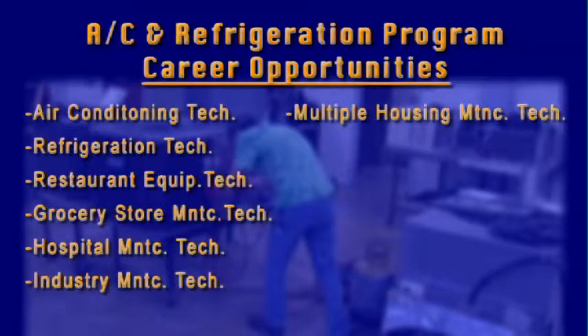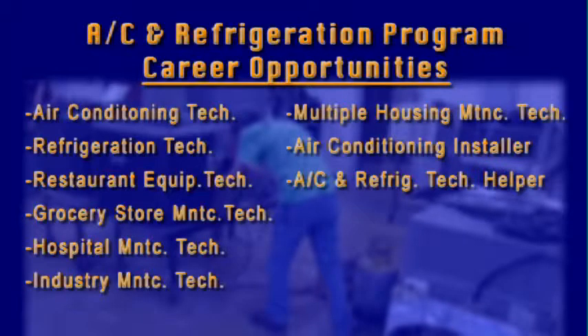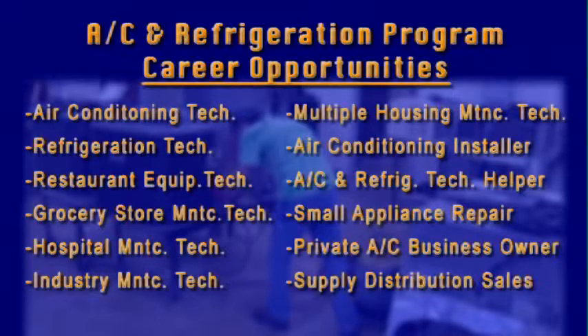Additional career options include multiple housing maintenance technician, air conditioning installer, air conditioning and refrigeration technician helper, small appliance repair, private air conditioning business owner, or supply distribution sales.